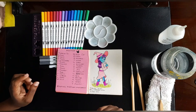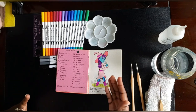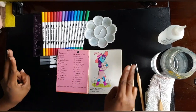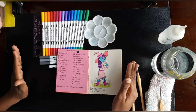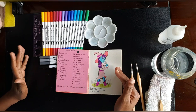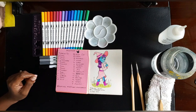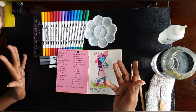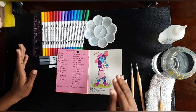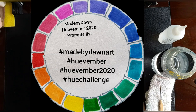I've seen people do Inktober with digital art, with pen and ink, markers, and even colored pencils like the Derwent Inktense pencils. Huevember is a broader spectrum — unlike Inktober's ink rule, with Huevember you can use whatever medium you want; just stay true to the particular color featured for that day. It gives you 30 different hues for the 30 days of November. This year I decided to do my own Huevember challenge.